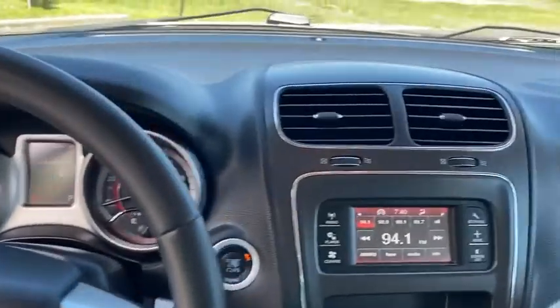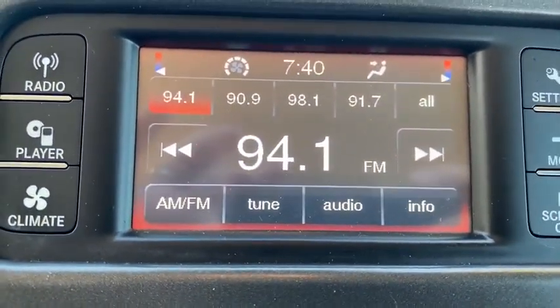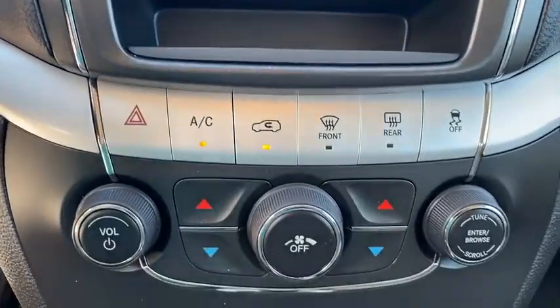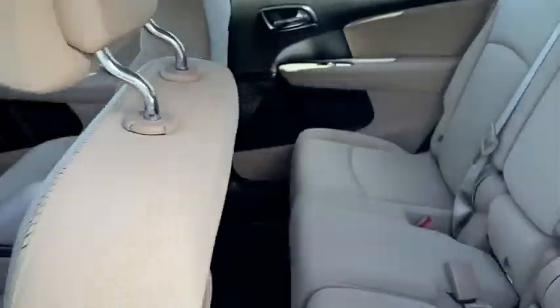AM-FM stereo radio, rear defrost, front wheel drive, power door locks, passenger airbags, child safety locks, bucket seats, MP3 player, CD player. This vehicle is Carfax certified one owner and qualifies for Carfax buyback guarantee.